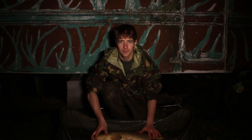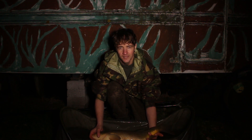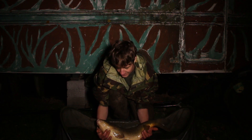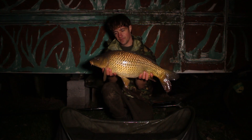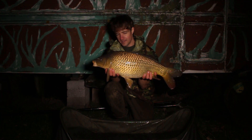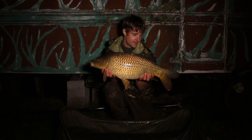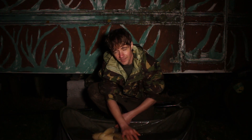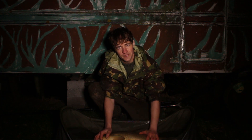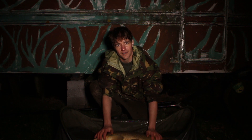Here we go — we're off the mark with a little common. It's probably one of the smaller fish in the lake, just a low double common, but it's nice to be off the mark all the same. There we go, lovely little common — pristine, nice looking fish. Hopefully we can slip it back and see if we can get a big one in a little while. It is looking good for it. We've seen a few fish show in the area, so let's get this one back, get the rod out, and hopefully get a bigger one.